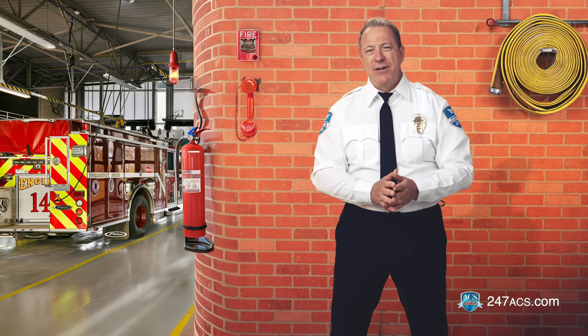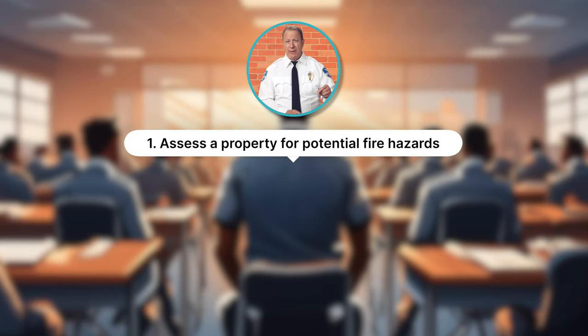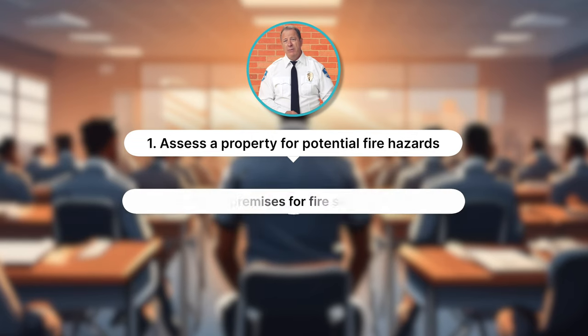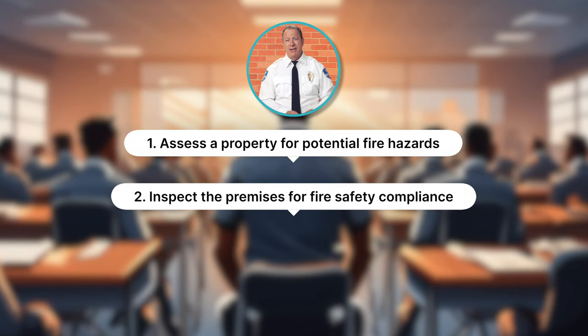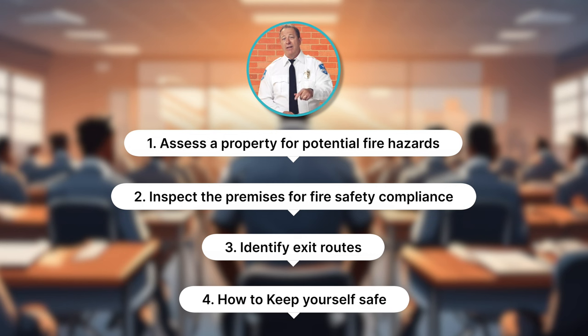Welcome back to our fire watch training. Now in module two, we're going to dive deeper into the specific duties of a fire watch guard. We're going to take a look at how to: number one, assess a property for potential fire hazards; number two, inspect the premises for fire safety compliance; number three, identify exit routes; and last but not least, number four, how to keep yourself safe.